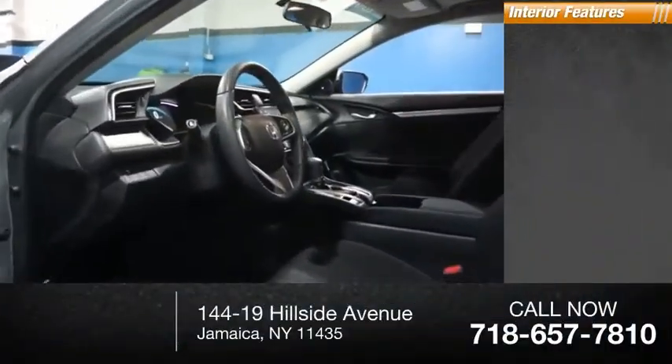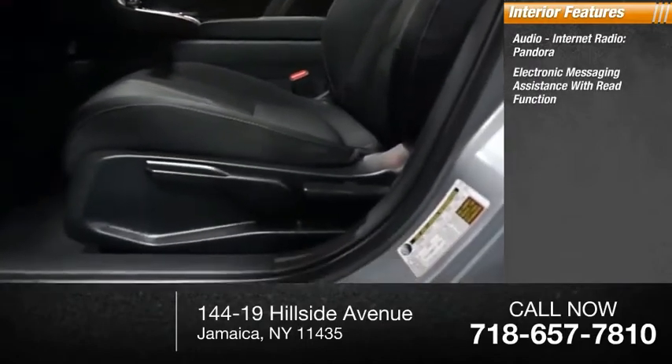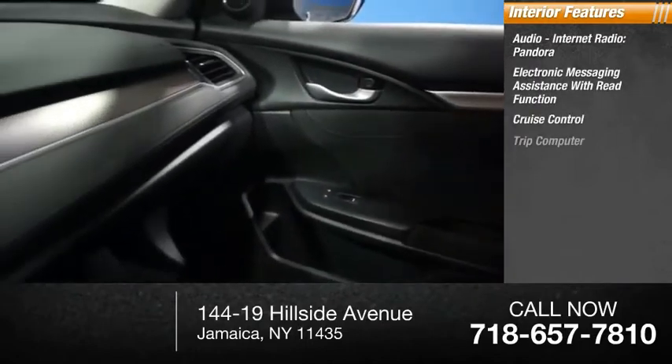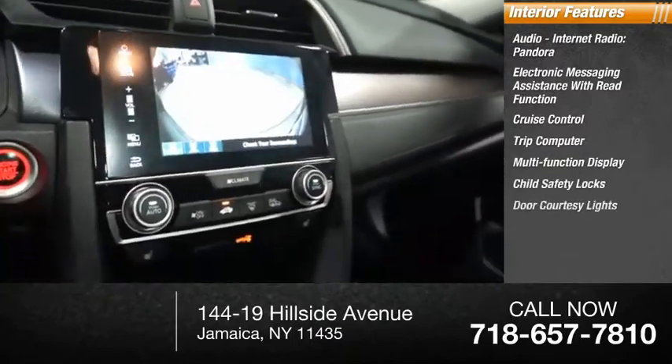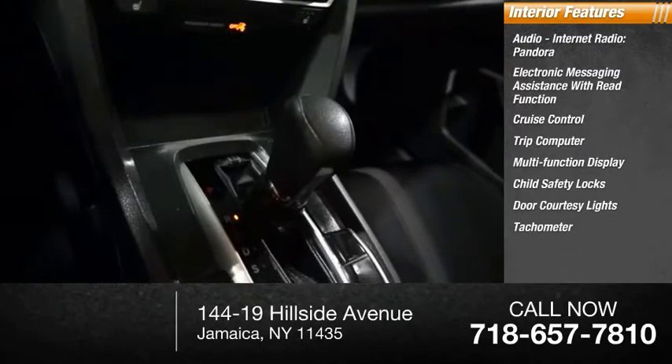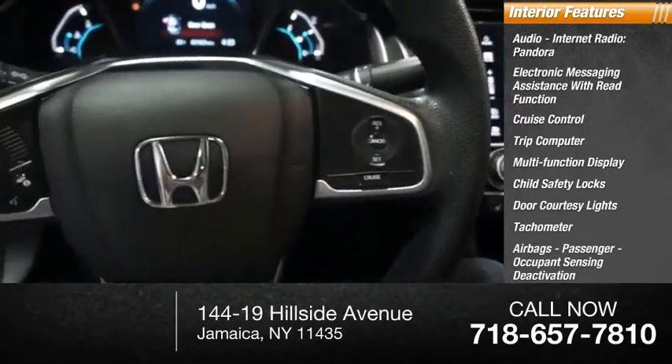Inside you'll find audio, internet radio, Pandora, electronic messaging assistance with read function, cruise control, trip computer, multifunction display, child safety locks, door courtesy lights, tachometer, airbags with passenger occupant sensing deactivation, and one-touch windows on two.